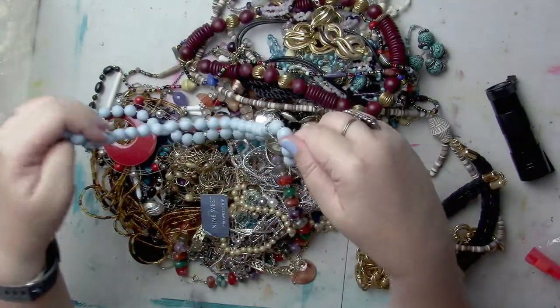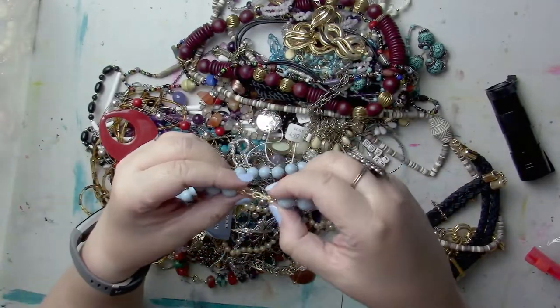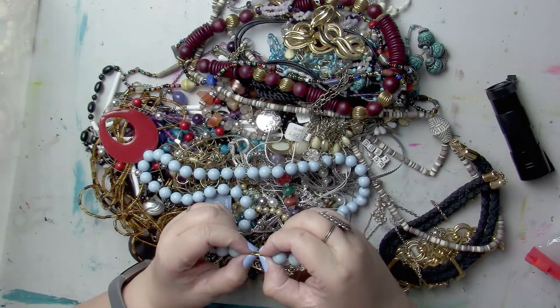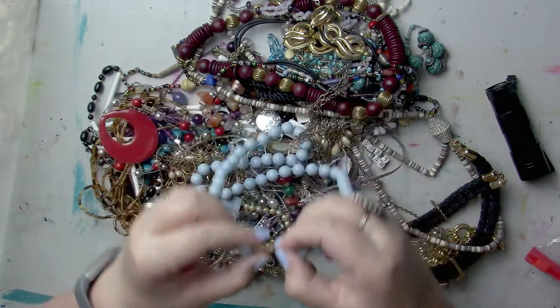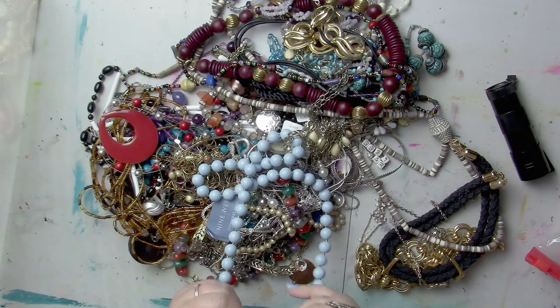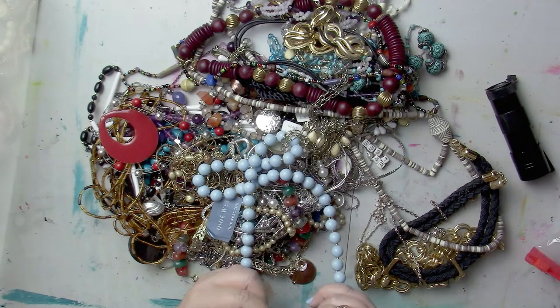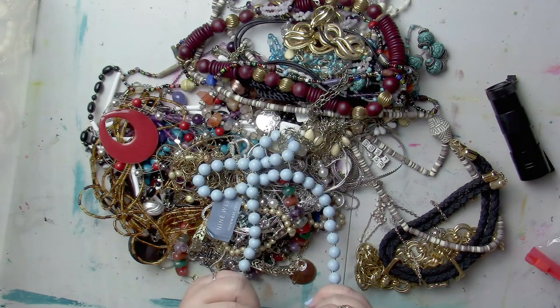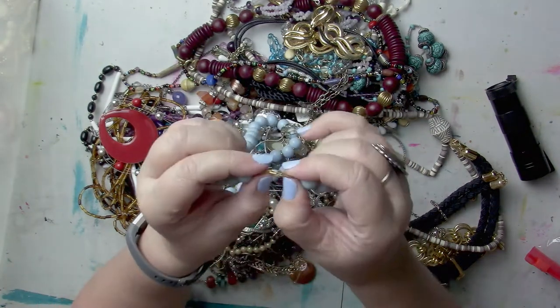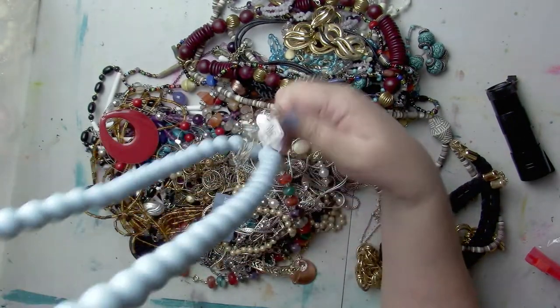We've got some fun dusky blue going on here. This one has a maker's mark — I can't even come close to reading it with my glasses on or off. It says patent 587 and then it might say S-A-K or C-A-K after it. I have not seen this type of hook before, so that's interesting. It looks kind of retro.